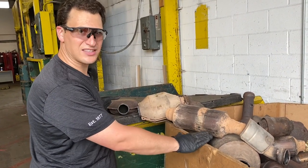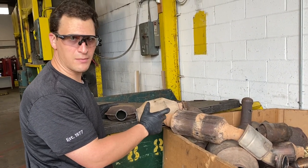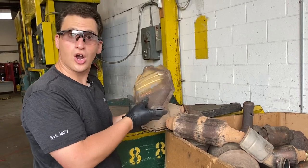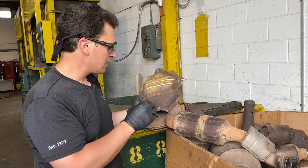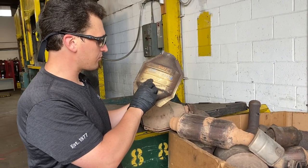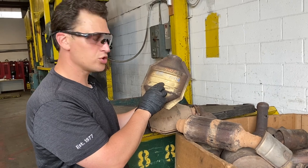These cats have serial numbers stamped on them, and things you want to look for with your serial numbers on your Fords are number and letter mixes. This cat for instance: 5F935E212BG.